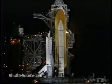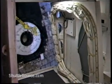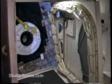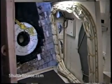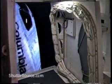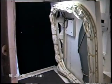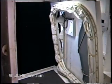Ground launch sequencer now controlling. All functions between now and handoff to Columbia being controlled by this ground launch sequencer computer here in the firing room. Columbia OTC, good luck on your mission, allowing us to better glimpse our future by enhancing Hubble's view of the past. Orbiter test conductor Jeff Lauffer wishing the crew well.